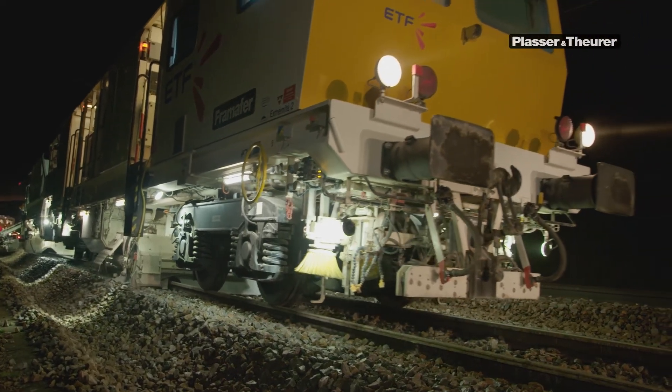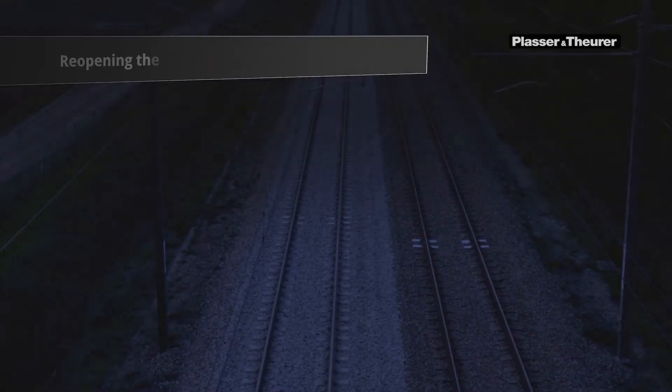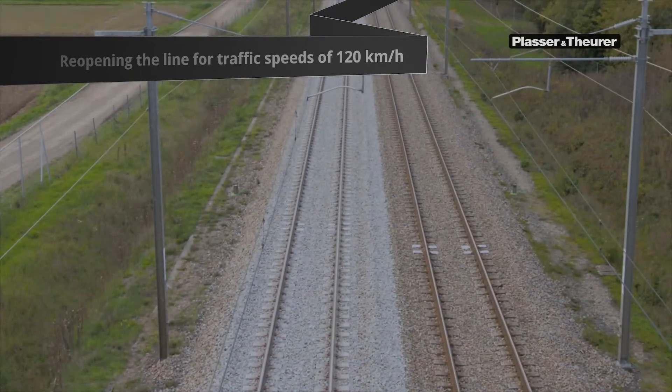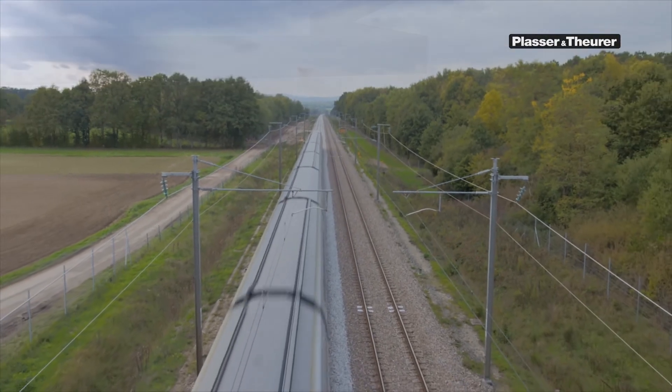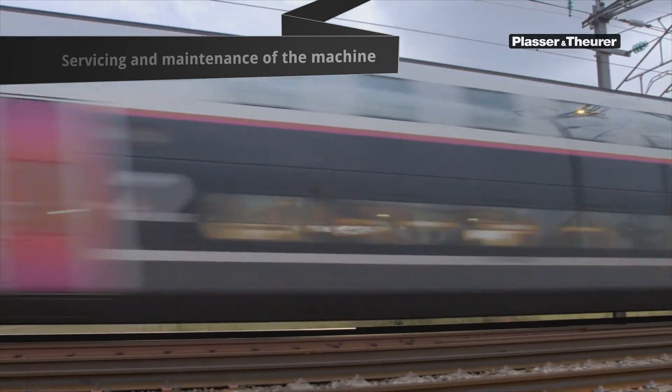For this night, works are completed. During the day, trains can travel at 120 km an hour on the tracks under repair. Even though the machines are not in operation during the day, the time can be used efficiently. Expert servicing and maintenance ensure the operation during the night.